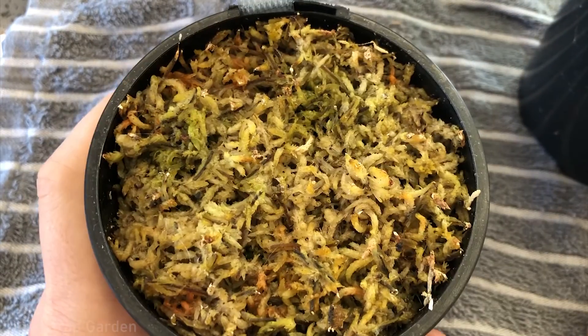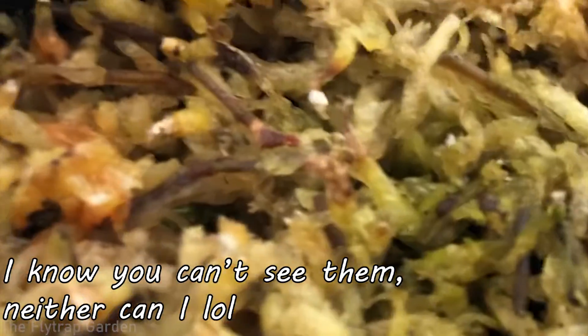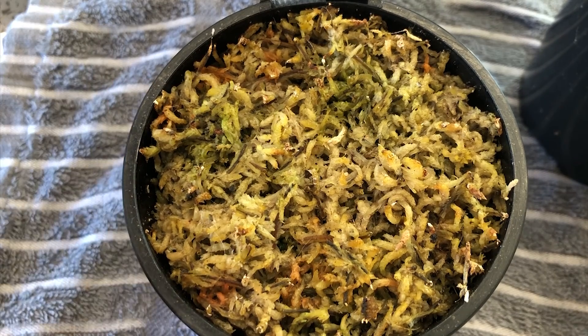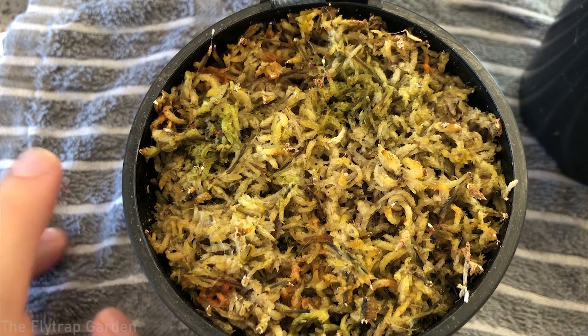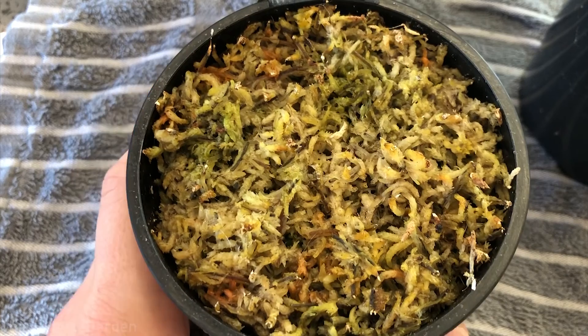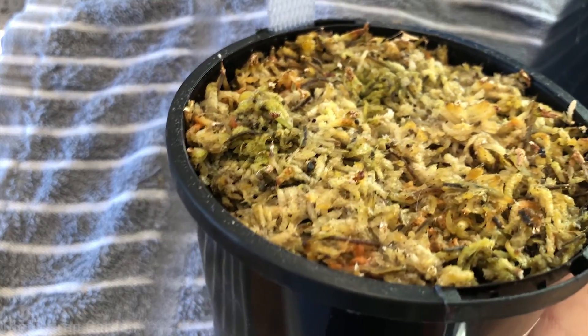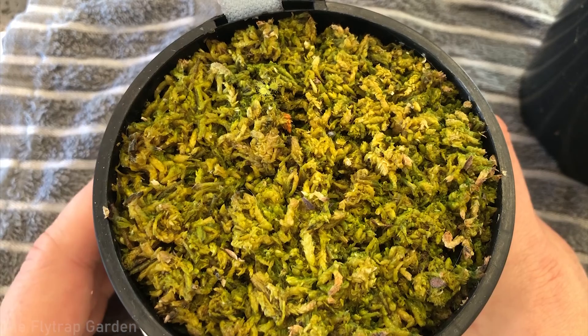First, I'll show you the Drosera regi — we have two seedlings here. I'm not going to get out the magnifying glass because their growth is literally exactly the same as last week. There's no difference except this one has a tiny bud forming where a new leaf will start coming out. There's no reason to show the magnifying glass — it would look identical to last week. We'll fertilize these a little bit later along with the other plants.